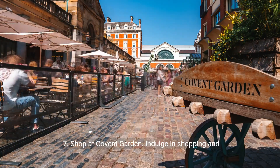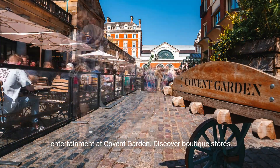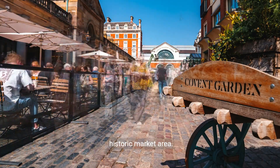7. Shop at Covent Garden. Indulge in shopping and entertainment at Covent Garden. Discover boutique stores, street performers, and dine in the lively atmosphere of this historic market area.